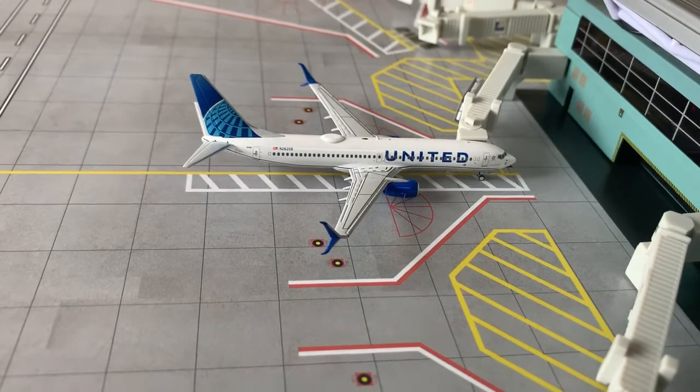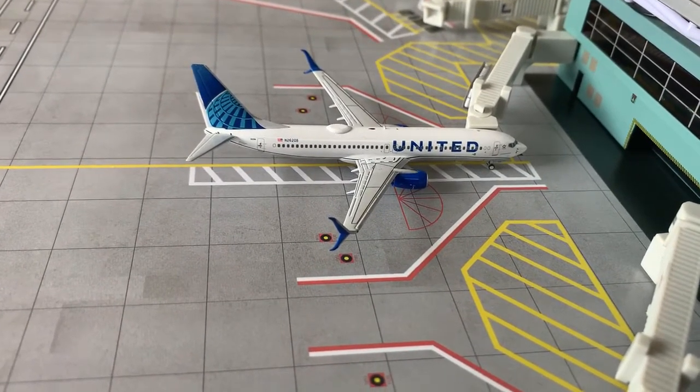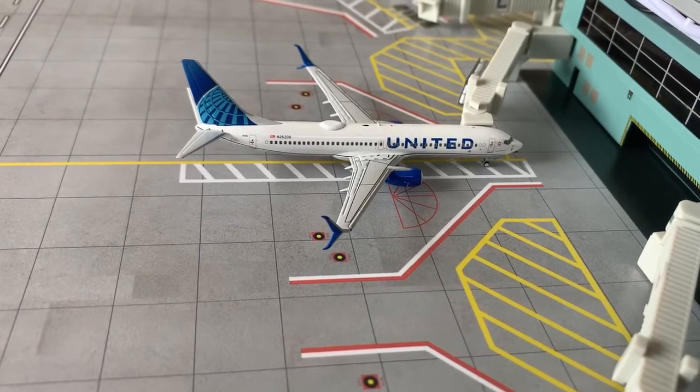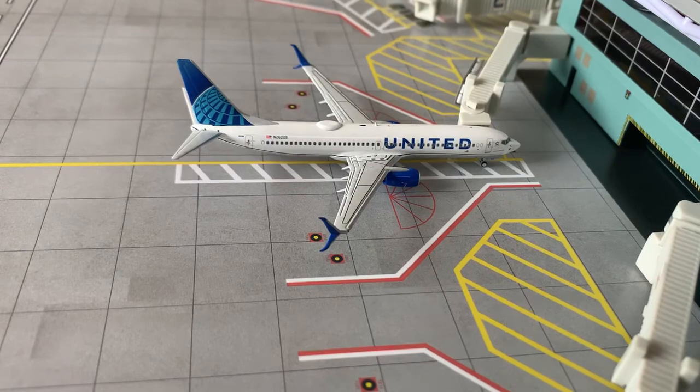And here we have a United Airlines 737-800. He just pulled into the gate, is deplaning passengers, and will be departing back to Houston at 6:45 PM.